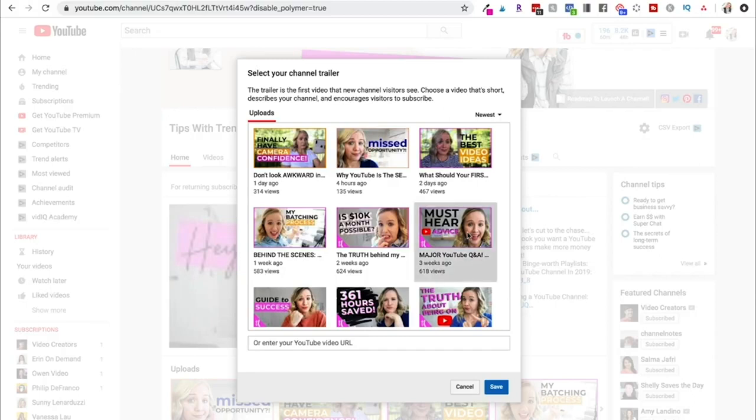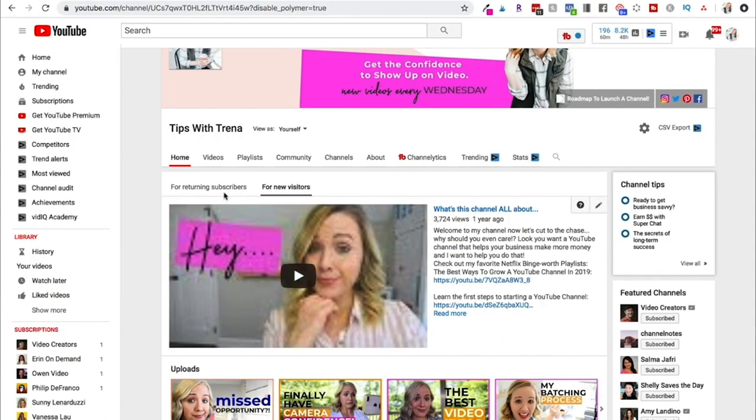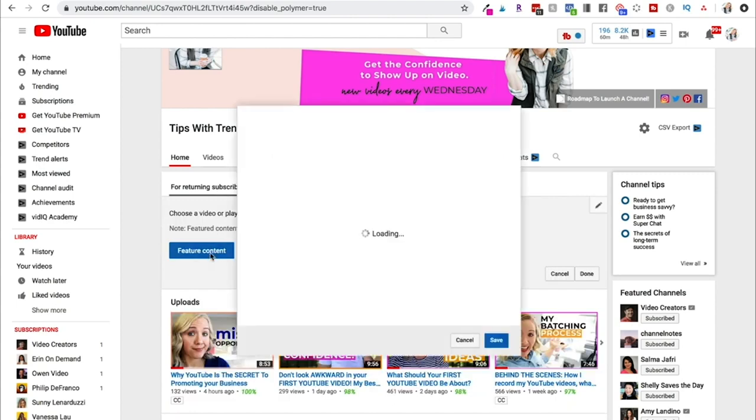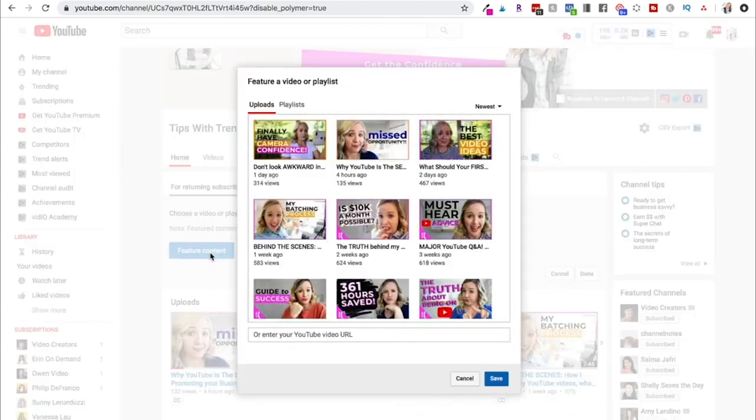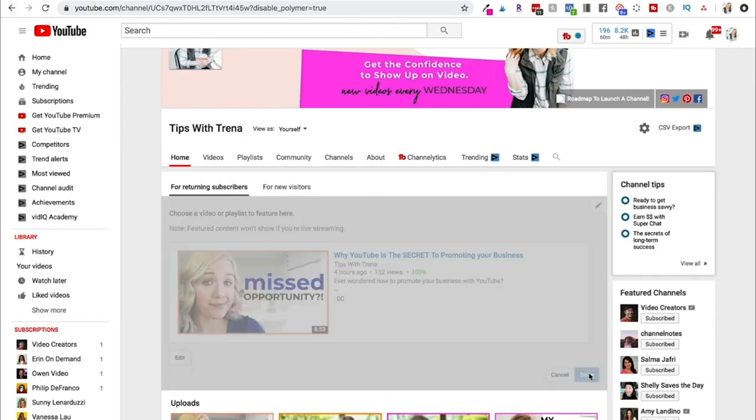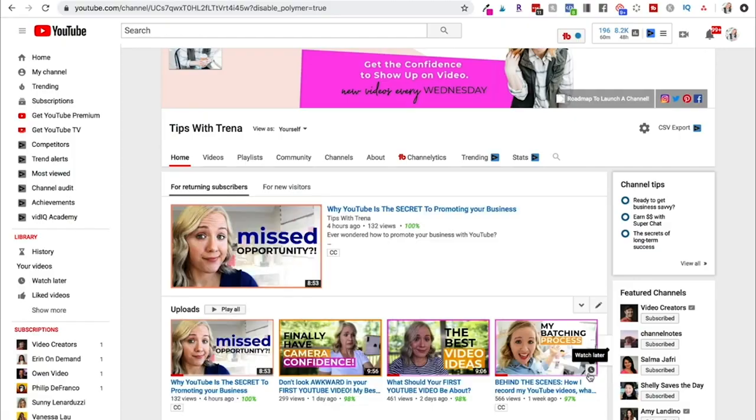You can also change what is featured for your returning subscribers. Click 'feature content,' and I'm going to update mine to use my most recent video and save it. Anybody who is subscribed to my channel and comes to it will see this video. Hit done and that will play for returning subscribers.